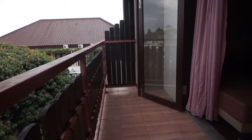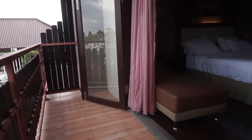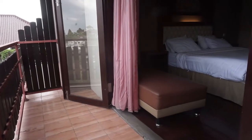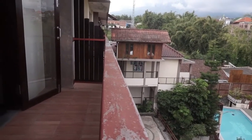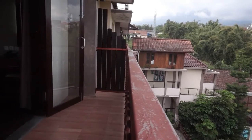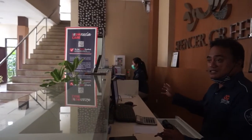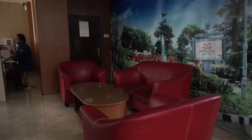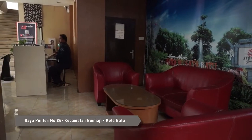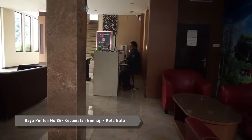Spencer Green Hotel begitu direkomendasikan bagi Anda yang mendambakan hunian nuansa glamor dengan fasilitas mumpuni dan pastinya strategis. Kalian bisa pergi ke sejumlah tempat wisata terdekat, seperti Jatim Park, hanya sekitar 20 menit dari akomodasi. Catat alamatnya ya — Spencer Green Hotel berlokasi di Jalan Raya Punten nomor 86, Kecamatan Bumi Aji, Kota Batu.